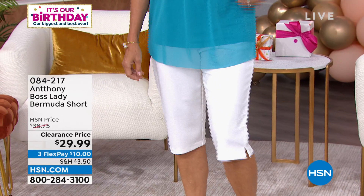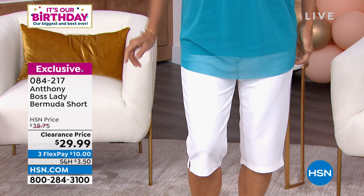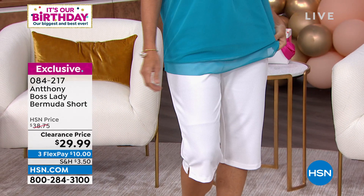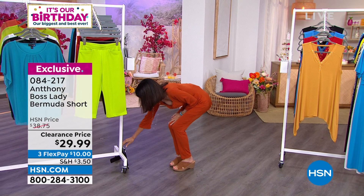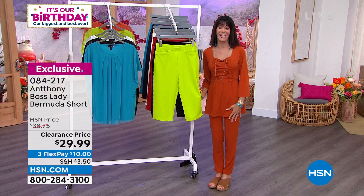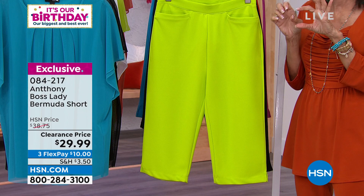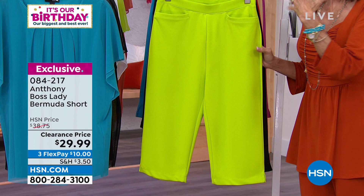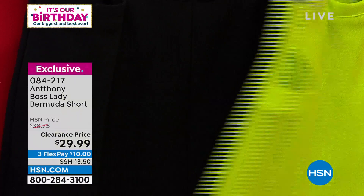We are streaming live on Facebook and I know you girls love the short. Vanessa, Tracy, Beth, and Michelle are all joining us today — everyone is shopping up a storm. The famous Boss Lady Short with the 16 and a half inch inseam. For everyone who does not like shorts, you have the longer inseam but it still gives you the opportunity to wear something that is light and summery. You have pockets, it's all studio stretch throughout, with clean smooth lines front and back. We've sold thousands of these at $38.75 — today it's $29.99.